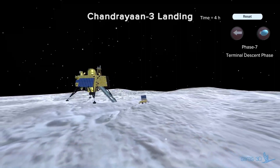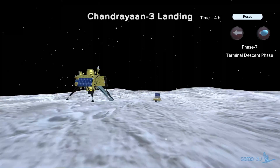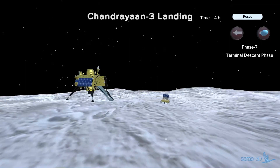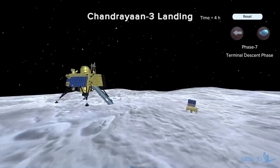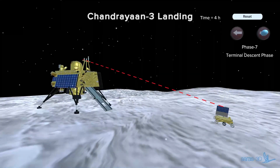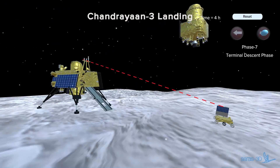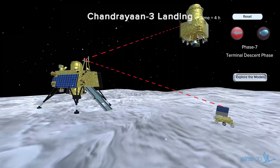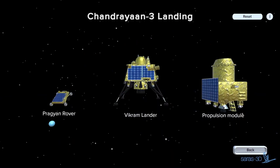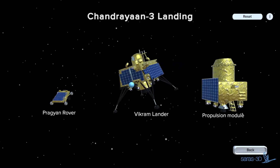No sooner after this, the lander will take an image of the deployed rover and the rover will capture a photo of the lander. Since the rover can only communicate with the lander, all the data from the in-situ experiments by both lander and rover will be transferred to the lander, which will be relayed to the Earth via Chandrayaan-2 and Chandrayaan-3 orbiters. You can explore this simulation and the models by visiting our website.